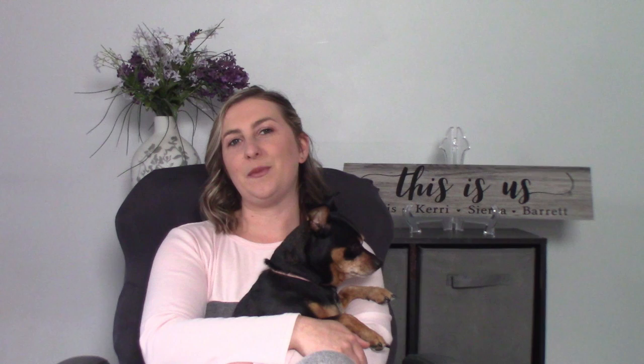All right, let's dive right in to tip number one. Tip number one is to sell items that have an add-on item — for example, like a mommy and me shirt — something that you always have to buy something else with.